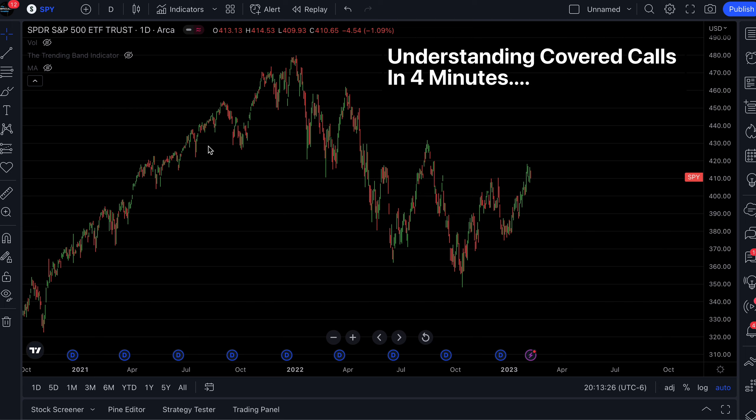Understanding covered calls in four minutes or less. A covered call is a bullish strategy, which means that you're looking for a stock that you're expecting to move higher. This is because you're expected to own 100 shares of stock, and if you're going to buy 100 shares of stock, you better bet the stock is going to move higher. Let's take this stock right here as an example — we think we're in an inverse head and shoulders, showing support and starting to move higher. It just broke this little trend line.